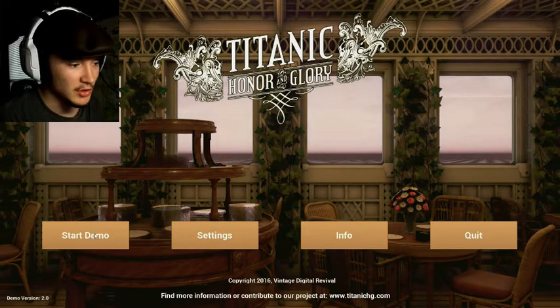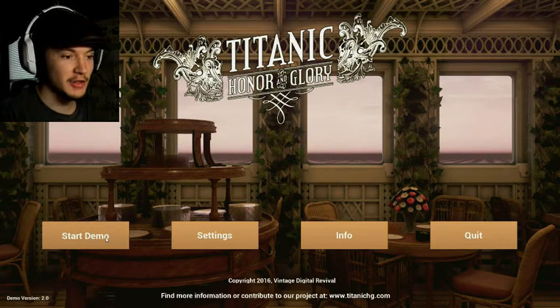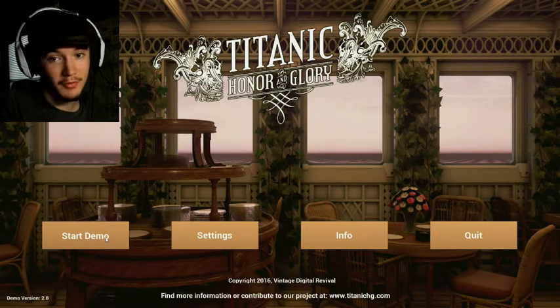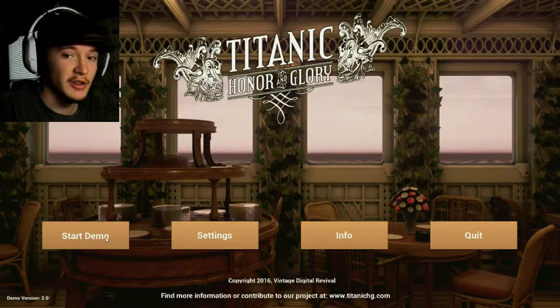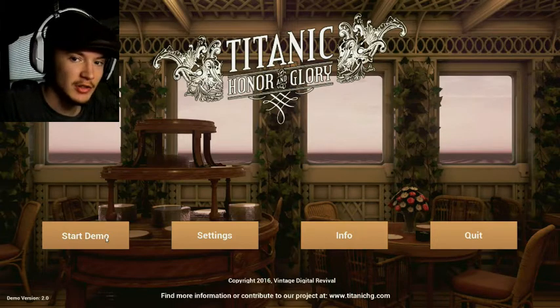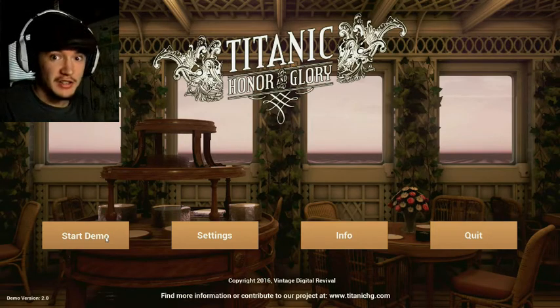With this one, it goes into a much more vast part of the ship. And this is actually the first one I played before I played the first demo. So it's got a little bit more detail — it doesn't have the black and white things around it — but there is a lot of the ship covered.